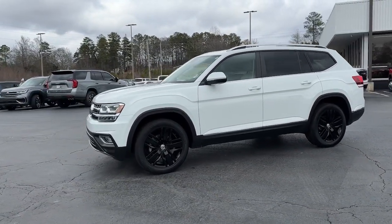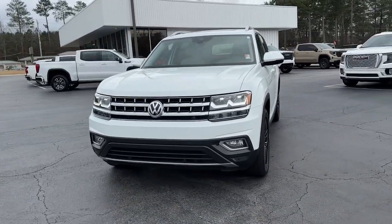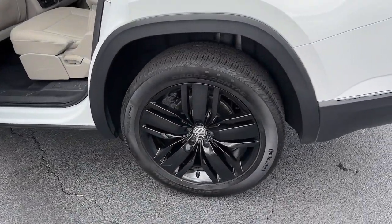These are just some of the great options this vehicle comes with: sun and moonroof, keyless entry, satellite radio, backup camera, power passenger seat.